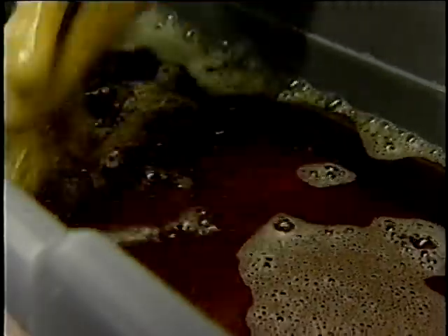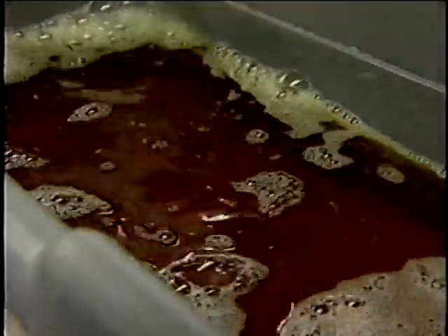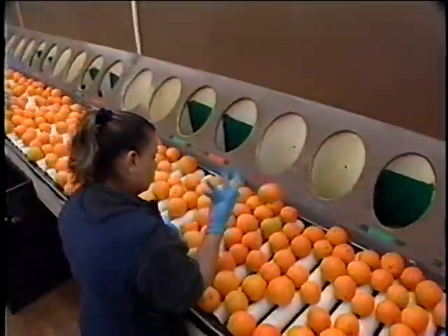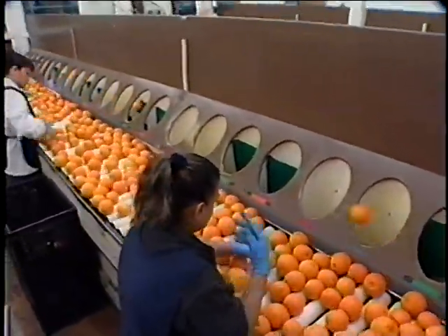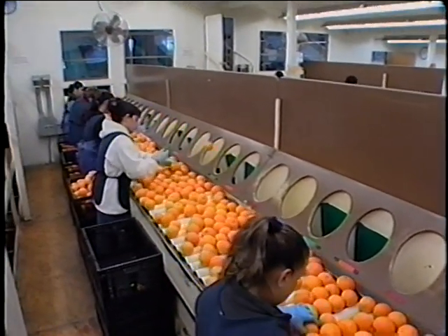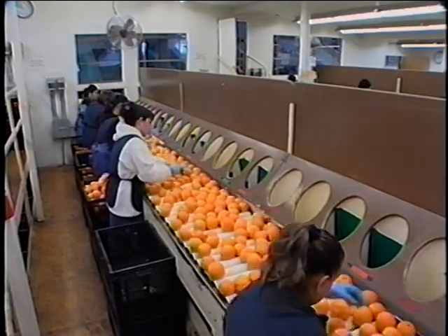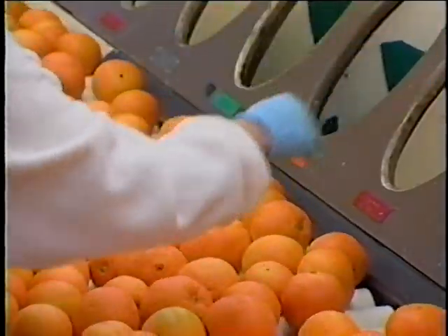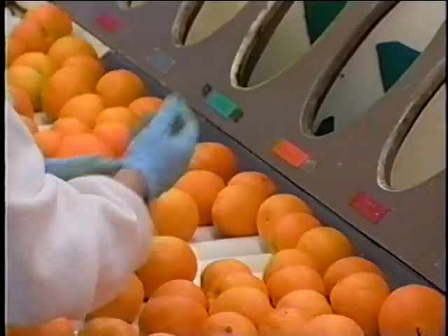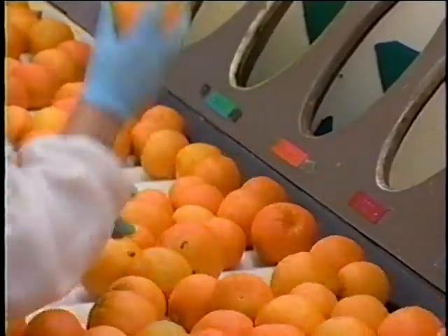Employees should use sanitizer hand dips frequently to reduce recontamination while on the processing line, but not to replace hand washing. Employees should understand the importance of maintaining clean gloves. Single-use gloves should be changed after any activity that may contaminate them — that is, as often as needed and for the same reasons an employee would wash their bare hands.